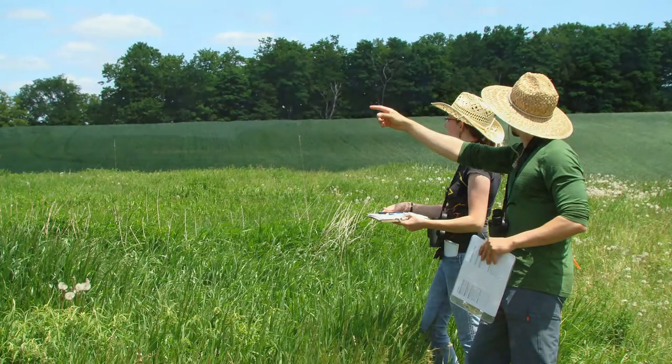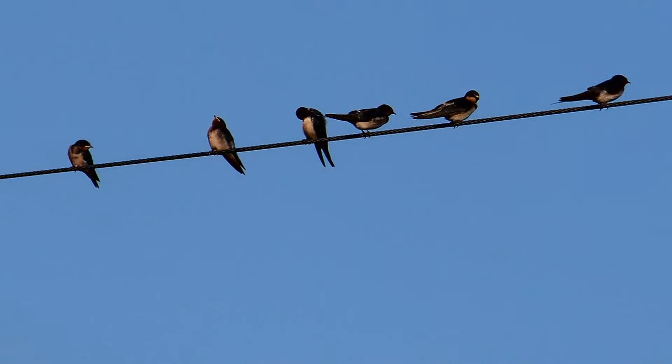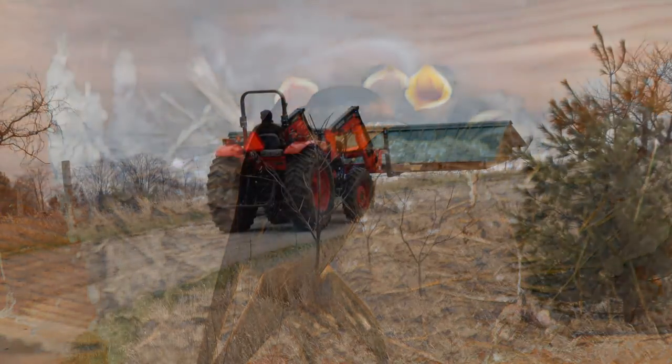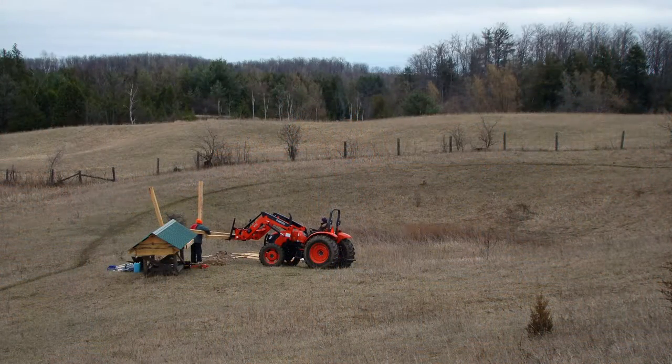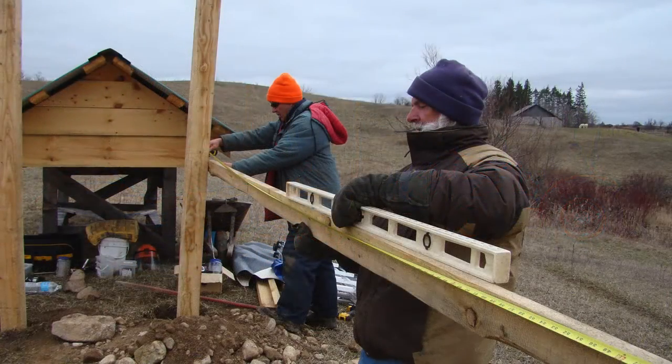One of our main projects this summer involves working with barn swallows to learn more about how to provide new nesting habitat for this species at risk. In April, wooden shed-like structures were constructed on several properties in southern Ontario to provide new nesting habitat for barn swallows.